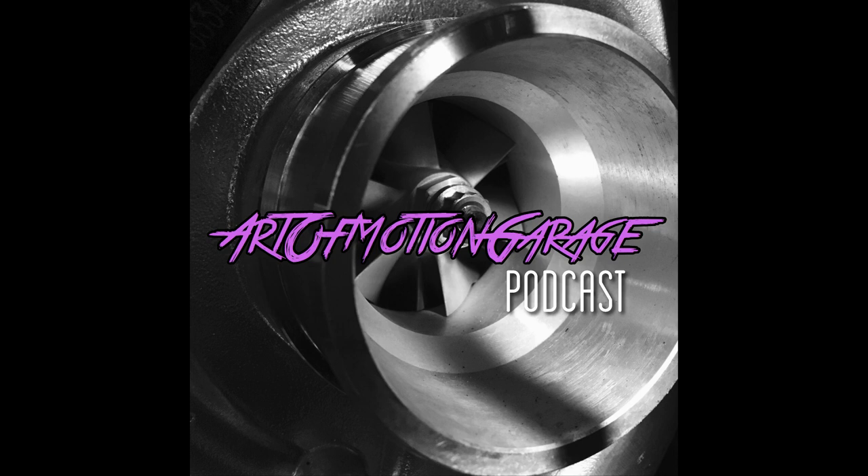The car's an '01, which is the last model year for the DC2, DC4 — the DC chassis — and it's an LS coupe, satin silver metallic. Follow us at Art of Motion Garage on Instagram; there's plenty of pictures of it and all the stuff I've been doing to it.